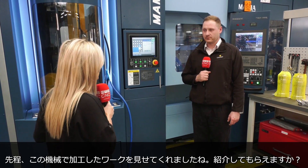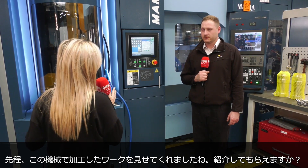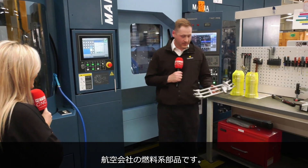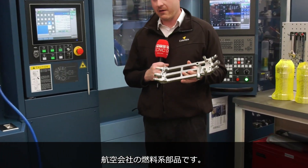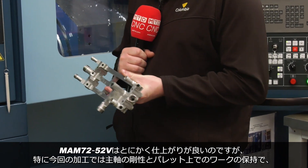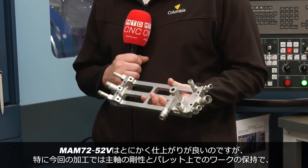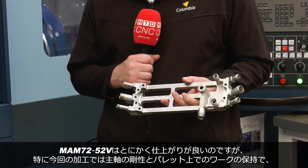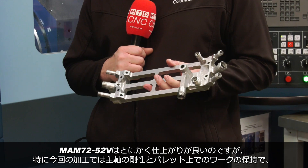Off camera you've told me about a part that you're really impressed you've made on this machine — can you share it? It's a fuel system for an aerospace company. The machine itself produces good surface finishes anyway, as Matsura do. But in this case, with the rigidity of the spindle and the work holding on the pallets, it gives us a better surface finish and a lot better material removal over the course of the job.